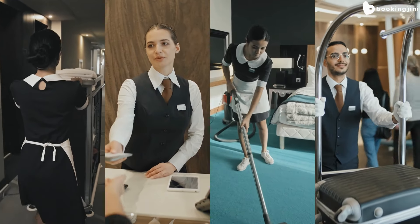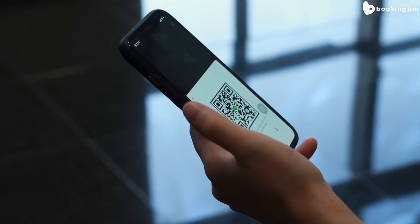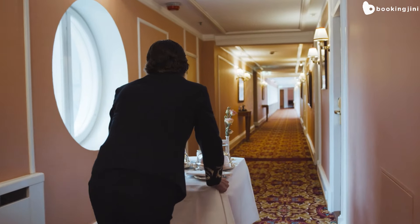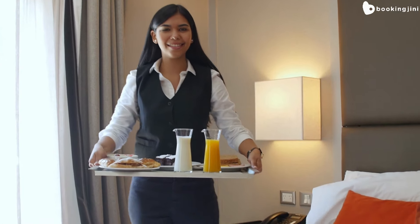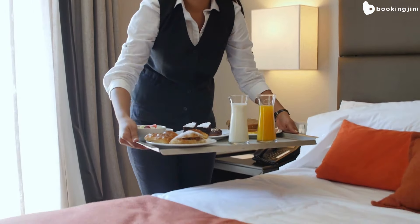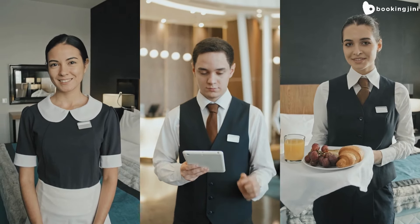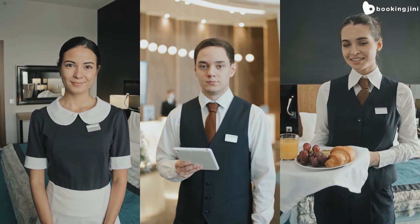Once checked in, guests can order room service, request housekeeping services, or make any other requests by scanning the PMS QR code available in their room. Guests can also order food and beverages from the hotel's restaurant through the QR code, further enhancing their convenience and overall experience. The hotel staff of the respective departments can receive these requests and fulfill them efficiently, ensuring a smooth and enjoyable stay for the guests.